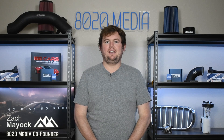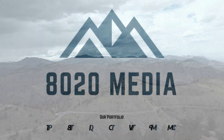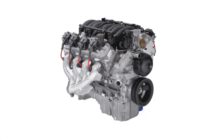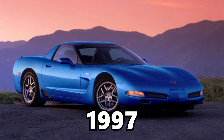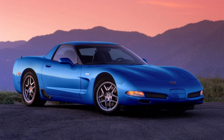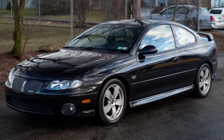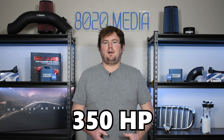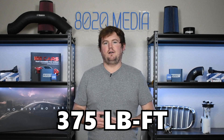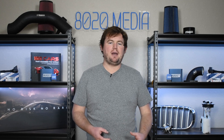Hey everyone, this is Zach with 8020 Media here today with a video on the most common GM LS1 engine problems. The LS1 5.7 liter V8 engine was initially introduced in the 1997 C5 Corvette and found in a number of other GM vehicles through 2005, including the Pontiac Firebird, GTO, and Camaro SS. The engine offers up to 350 horsepower and 375 pound-feet of torque. There were also some Holden models in Australia with higher output variants of the LS1.